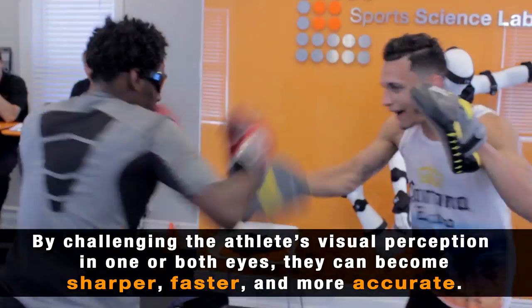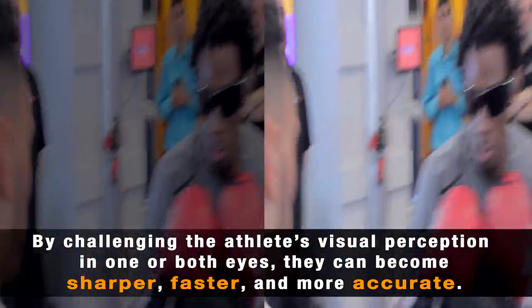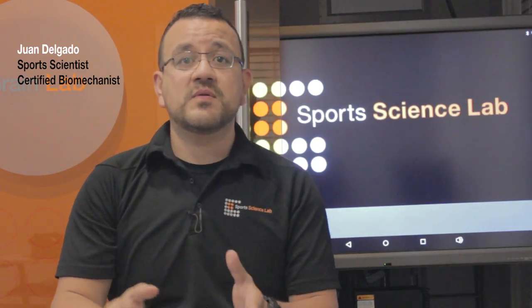As an athlete, you need to have excellent control of your senses — whether it's perception, whether it's visual acuity, mobility, reaction time, intense focus, and attention. All of these are sensory motor skills.